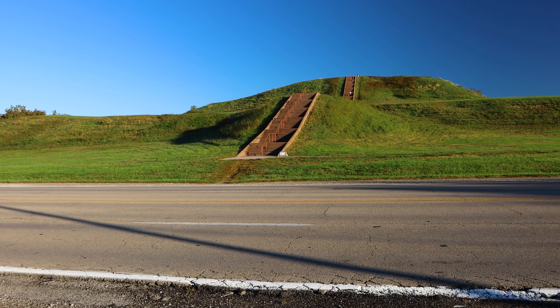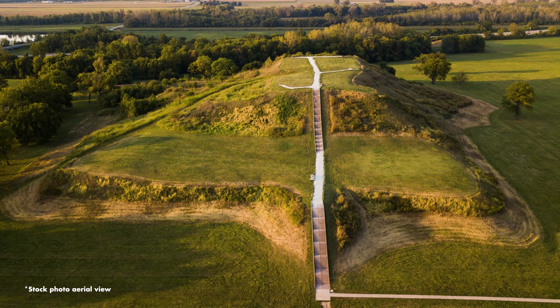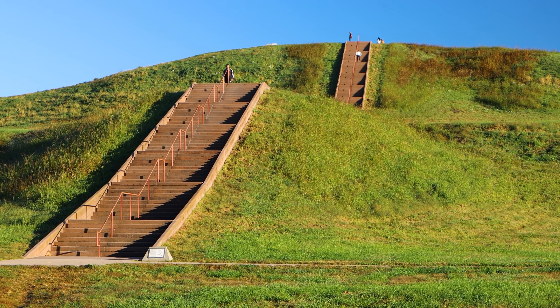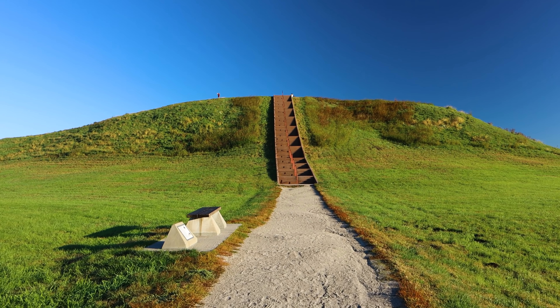Here's the mound from across the road. It's a fairly busy road and there's a loud highway on the other side. What an incredible thing — and to zoom in for scale, there are people up there. Monk's Mound is called that because in the early 1800s Trappist monks lived on top of a nearby mound and had planted crops and fruit trees on the terraces.